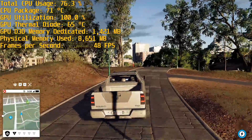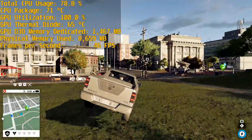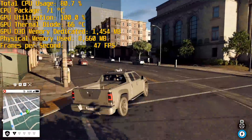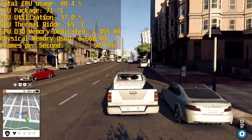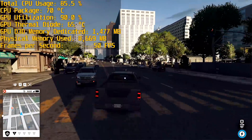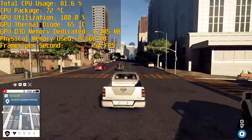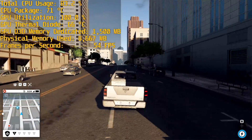Watch Dogs 2 is one of the most intensive titles I tested despite being released in 2016. Using the medium preset you can get around 40 FPS at 1080p, and that doesn't improve significantly when you shift it down to the low preset, so there's not much point doing so. The game hammers both the CPU and GPU but remains playable on the 8705G.